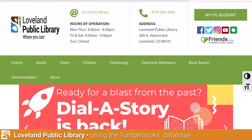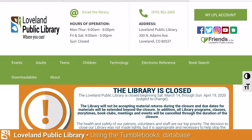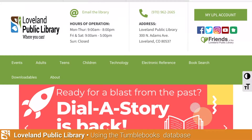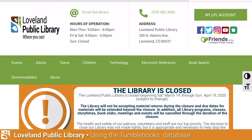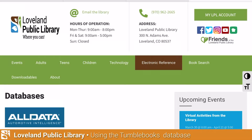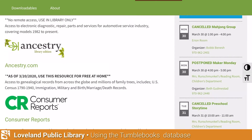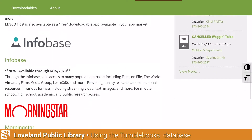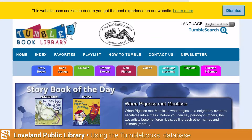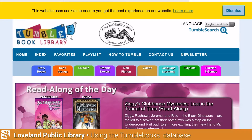To access the electronic reference TumbleBooks, go to the Loveland Public Library homepage at lovelandpubliclibrary.org. On the green bar towards the middle of the page, you'll see something that says 'Electronic Reference.' Click on that and a listing of all the databases at the library comes up. Scroll through and go to the bottom of the screen where you see 'Tumble Book Library' and click on it. This is a reference that is free of charge to Loveland Public Library patrons.